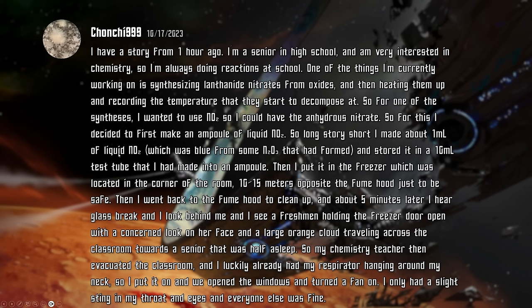So long story short, I made about one milliliter of liquid nitrogen dioxide, which was blue from some N2O3 that had formed, and stored it in a 10 milliliter test tube that I had made into an ampoule. Then I put it in the freezer, which was located in the corner of the room, 10 to 15 meters opposite the fume hood, just to be safe. Then I went back to the fume hood to clean up, and about five minutes later, I hear a glass break. I look behind me and see a freshman holding the freezer door open with a concerned look on her face, and a large orange cloud traveling across the classroom towards a senior that was half asleep. So my chemistry teacher evacuated the classroom, and I luckily already had my respirator hanging around my neck, so I put it on, and we opened the windows and turned a fan on. I only had a slight sting in my throat and eyes, and everyone else was fine.